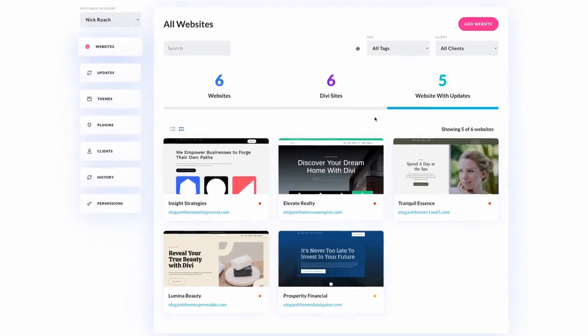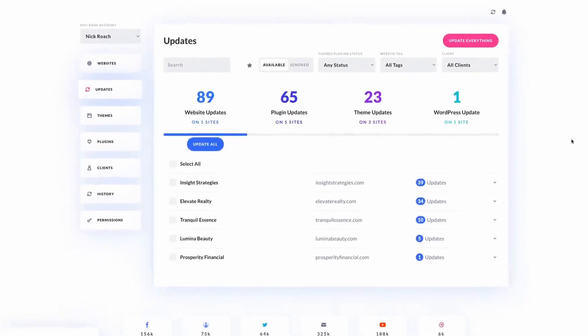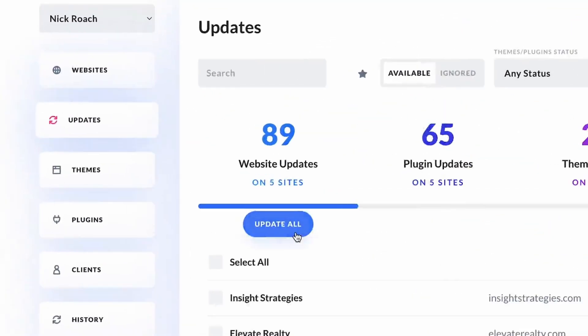If you own a website or manage one, you know how important it is to keep it running smoothly and securely. But maintaining a website can feel overwhelming, especially with all the things you need to stay on top of. But don't worry — today we will break down how you can effectively maintain your website and make your life easier with the right tools like Divi Dash.